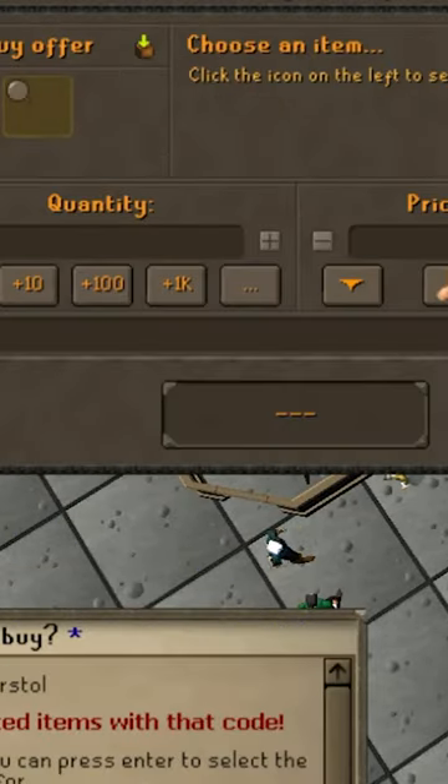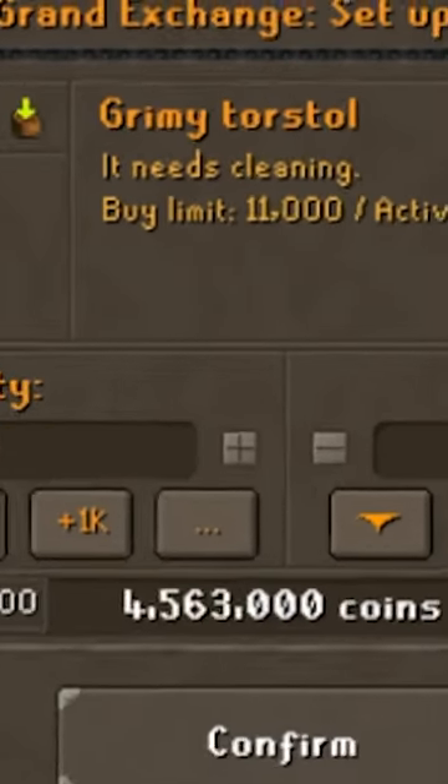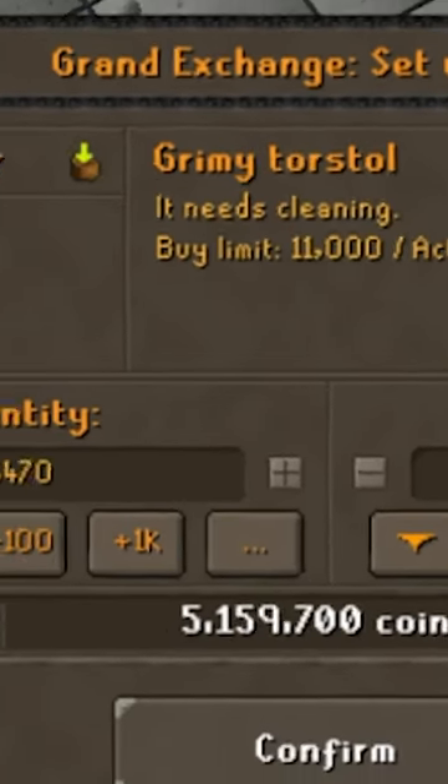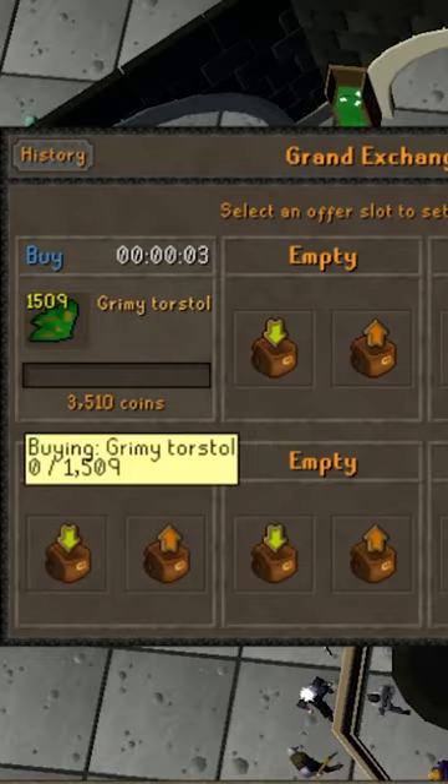If you want a simple way to train herb lore without draining your bank, try buying grimy herbs and cleaning them. You can buy up to 11,000 herbs before you hit the buy limit, so this can be a good way to make tens of thousands of XP with little to no cost and potentially even make a profit.